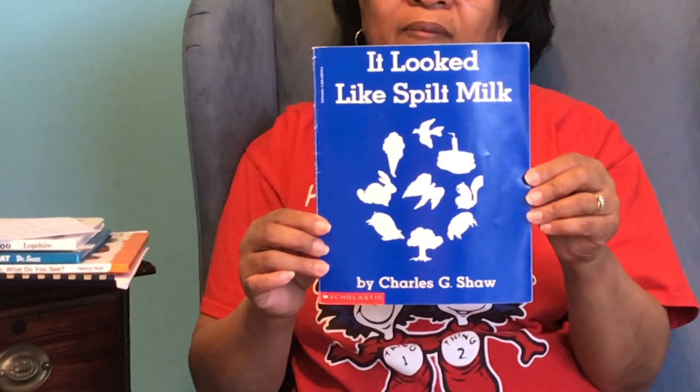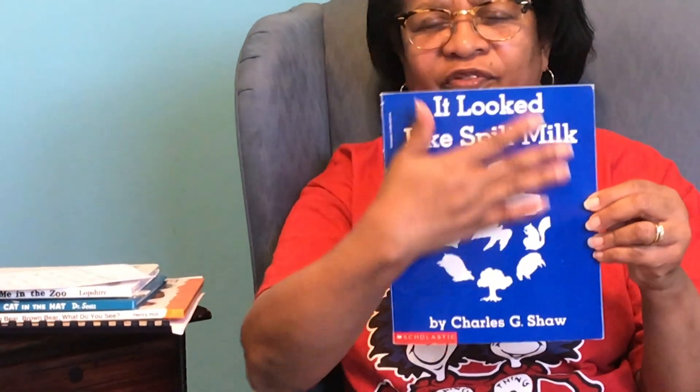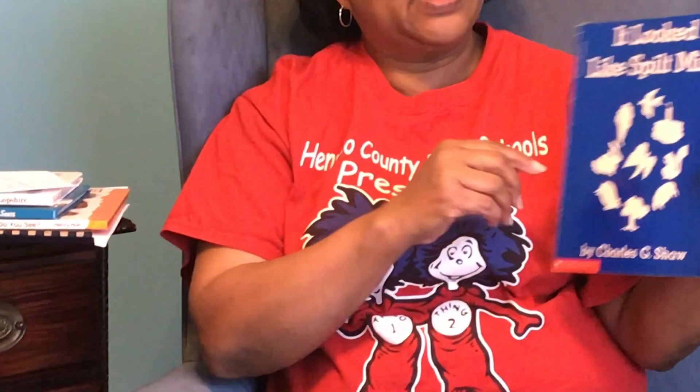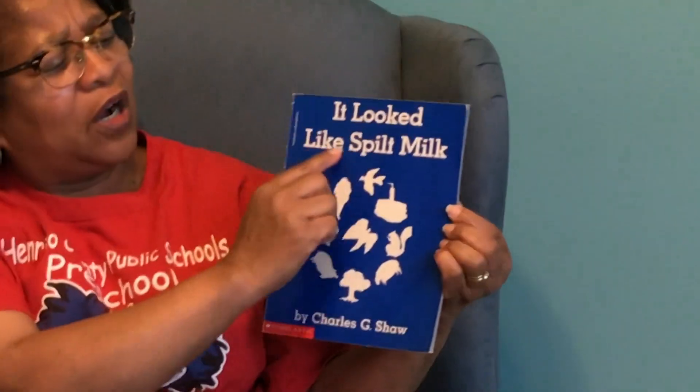I always ask my kids: this is what part of the book? The front cover — exactly. And then this would be the spine of the book, and then when I turn it over we're looking at the back of the book.